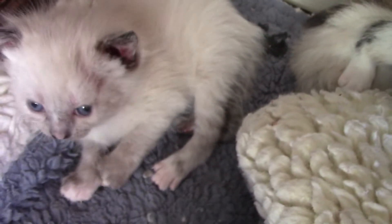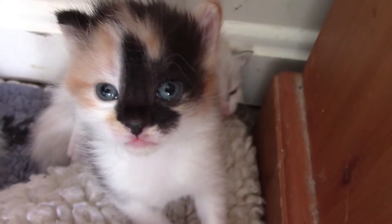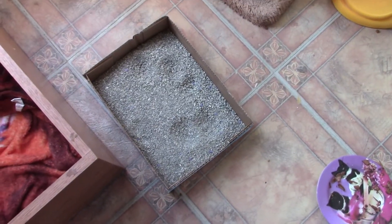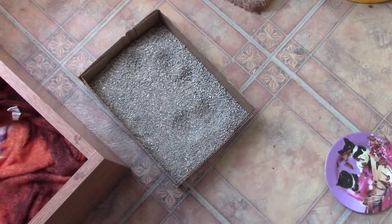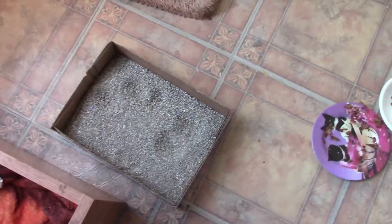They all have their eyes open and they're running around. When they're three weeks old, I start letting them sniff the moist food. And then I start them with a little tiny litter box, so they get used to the litter, so that by the time they're ready to go to new homes, they're fully litter box trained.